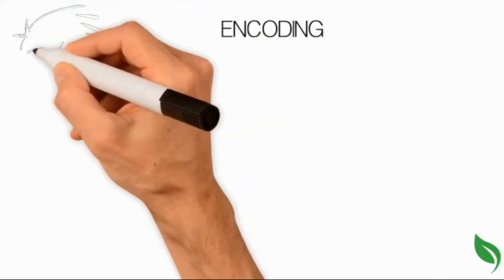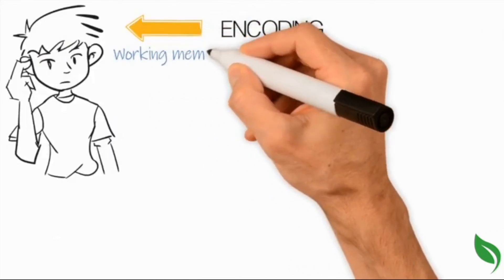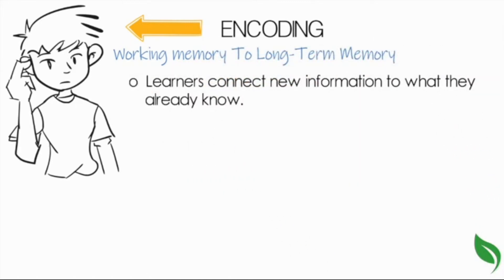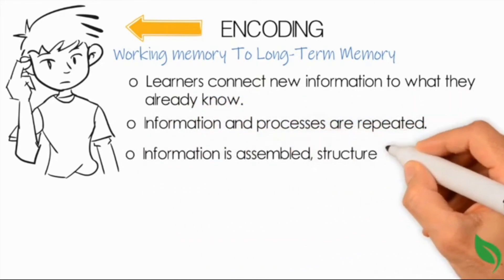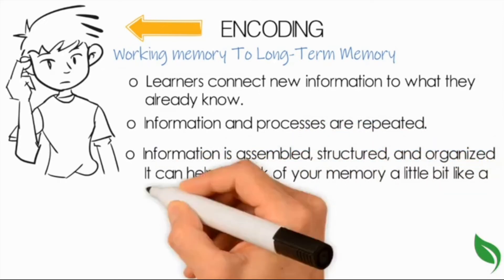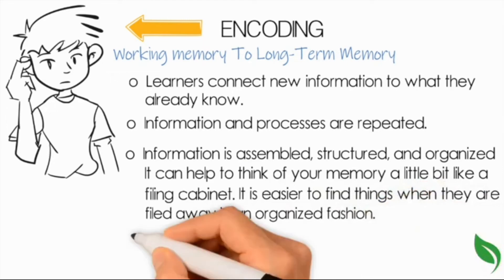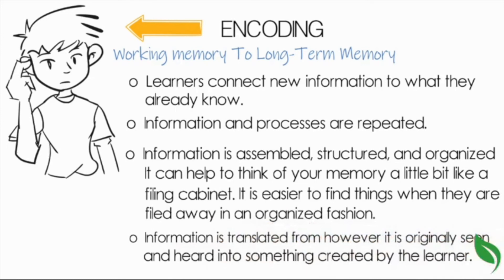Encoding. Once we are conscious of information in our working memories, we want to encode the information into long-term memory. Encoding is made easier when learners connect new information to what they already know, when information and processes are repeated, and when information is assembled, structured, and organized. It can help to think of your memory a little bit like a filing cabinet — it is easier to find things when they are filed away in an organized fashion. Information is translated from however it is originally seen and heard into something created by the learner.